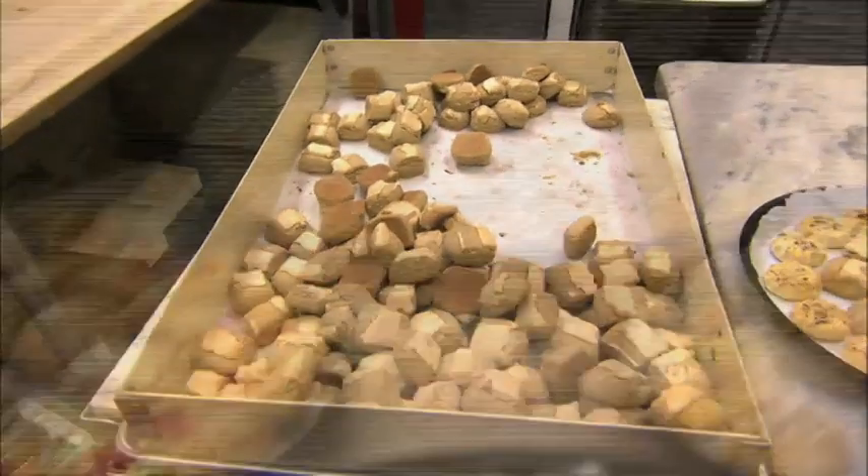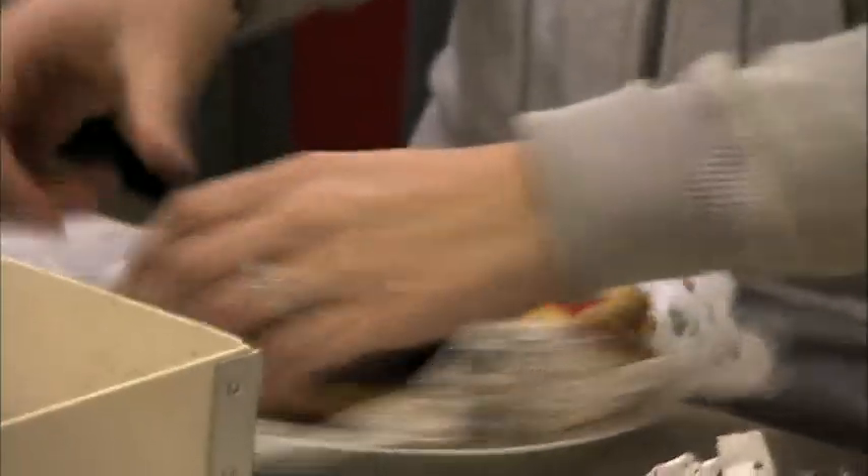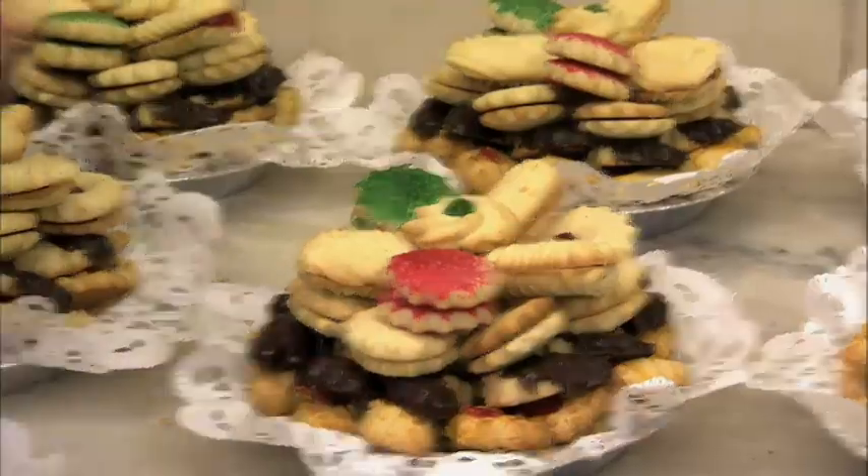One of our biggest Christmas traditions at Carlos Bakery is our delicious cookie trays. We make all kinds of cookies: icebox, Carlos, figs, long jelly, round jellies, hazelnut, and we pile them up on a tray. Now that's Christmas.